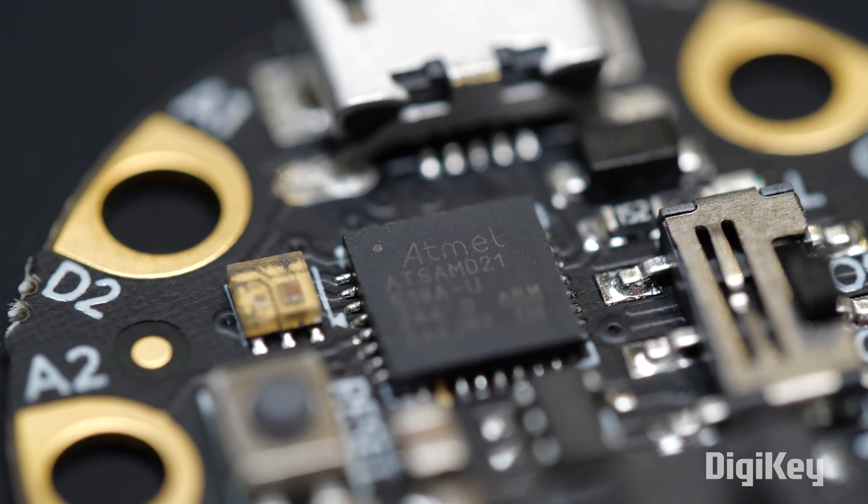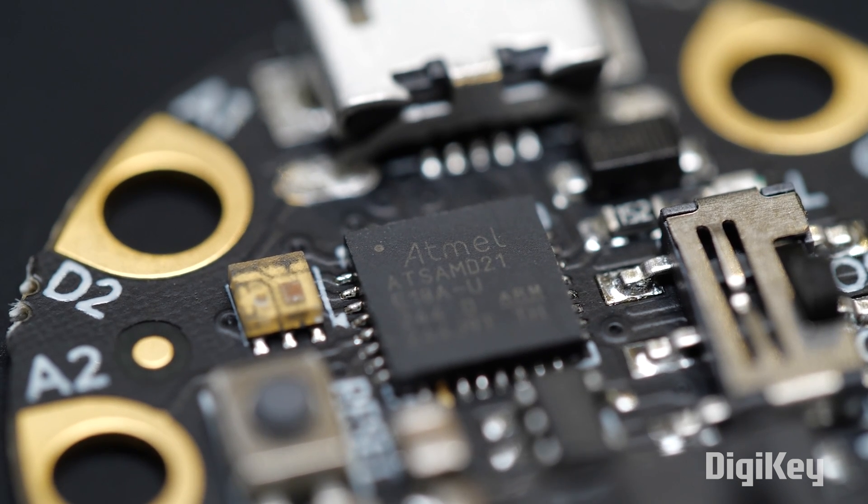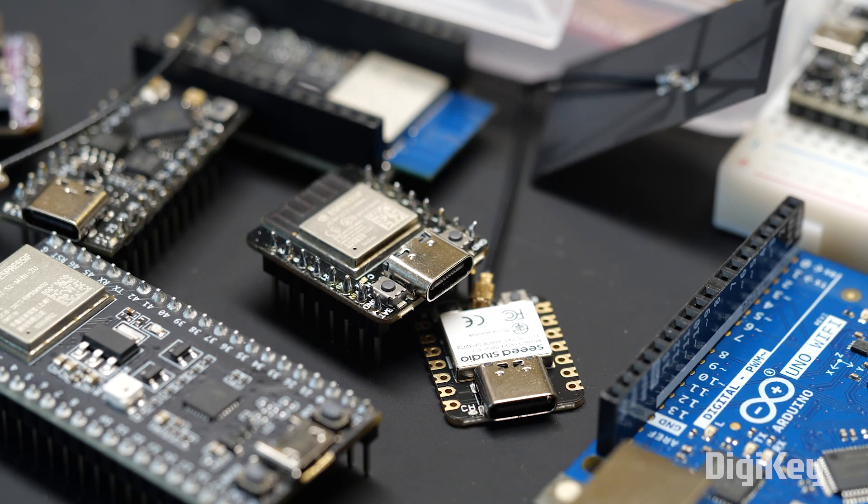They're not as powerful as single board computers, but they don't have to be. Microcontrollers are purpose-built to handle real-time operations, and they're great at it.